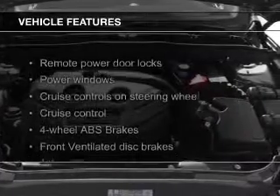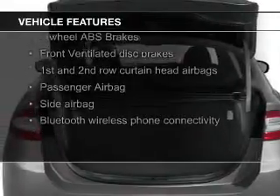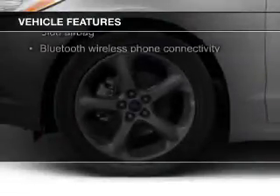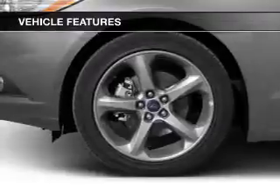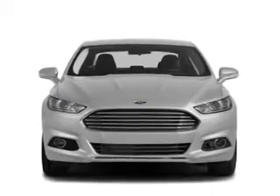The features include electric trunk, Bluetooth connectivity, Ford Sync voice activation, digital audio input, steering wheel controls, aluminum rims, a tilt and telescopic steering wheel, an alarm system, power seats, and cruise control.